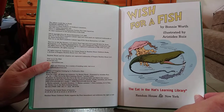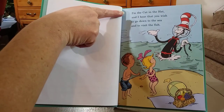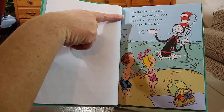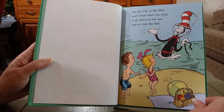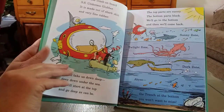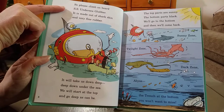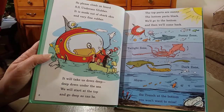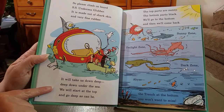Wish for a Fish by Bonnie Worth. I'm the Cat in the Hat, and I hear that you wish to go down to the sea and to visit the fish. So please climb on board SS Undersea Glover. It is made out of shark skin and very fine rubber. It will take us down deep, deep down under the sea.